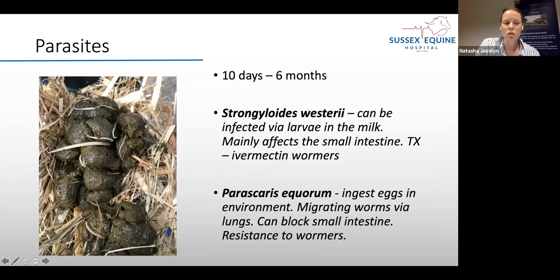Parasites are less common in very young foals but are possible. Strongyloides westeri is transmitted via larvae in the milk directly into the foal, migrating from the mare into the mammary glands, and it mainly affects the small intestine. Treatment is ivermectin. Parascaris equorum — the large white worms seen in the picture — are ingested from the environment and can survive over a winter in a foaling shed. The worms migrate via the lungs, so coughing can be an early sign, and a large burden can block the small intestine. Resistance to wormers with this parasite is a concern.